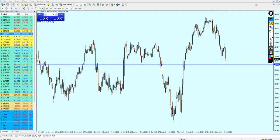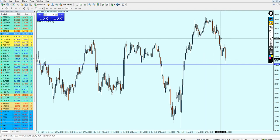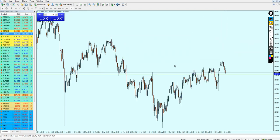The USDJPY sadly did not move as I expected. I was hoping for a reversal after retesting the broken resistance. However, the pair failed and continued to go more down. In my expectations, that resistance kept its position as a resistance, and therefore the pair has continued to fall further down.